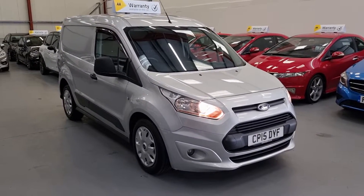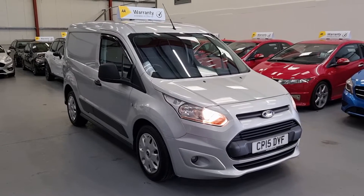Our 15-plate Ford Transit Connect is going live on our website now. Warranty and finance available.